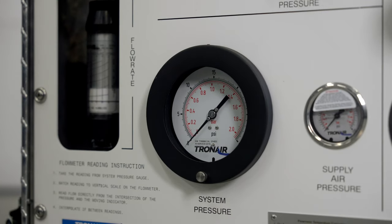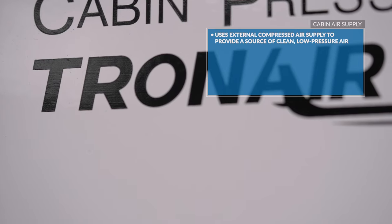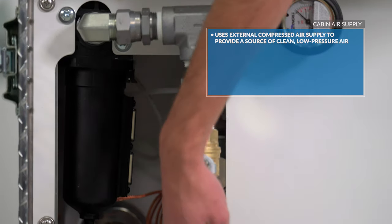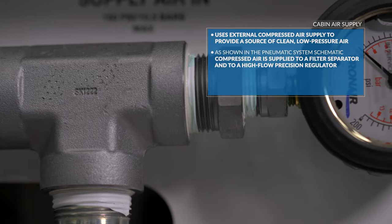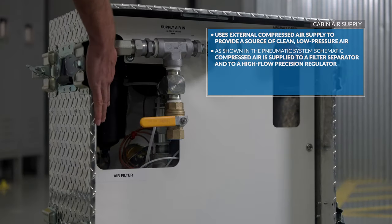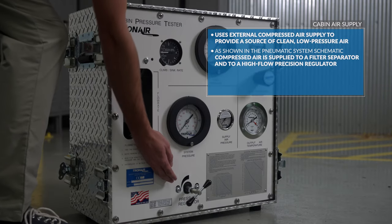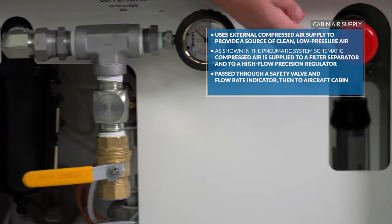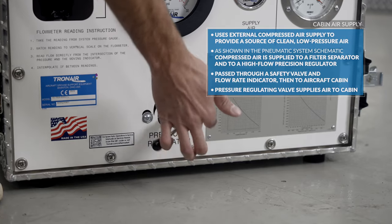Now let's walk through the features of the unit in a bit more detail, starting with the cabin air supply. The cabin pressure tester uses an external compressed air supply to provide a source of clean, low pressure air. As shown in the pneumatic system schematic, compressed air is supplied to a filter separator and then to a high flow precision regulator. Regulated air is then passed through a safety valve and flow rate indicator and then out to the aircraft cabin. This is the pressure regulating valve used to supply air to the cabin.